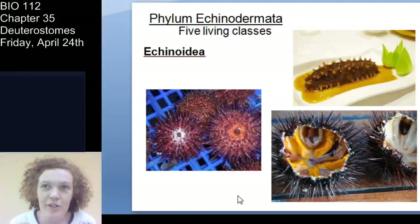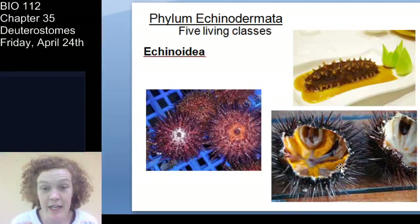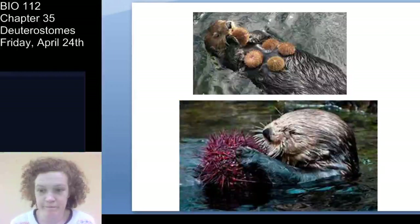Sea urchins are considered a delicacy, primarily in Asian cuisine. Sea cucumbers — that's Holothuroidea — are also seen as a delicacy in some cuisines. And if you're an otter, sea urchins are apparently a fun little ball to play with.